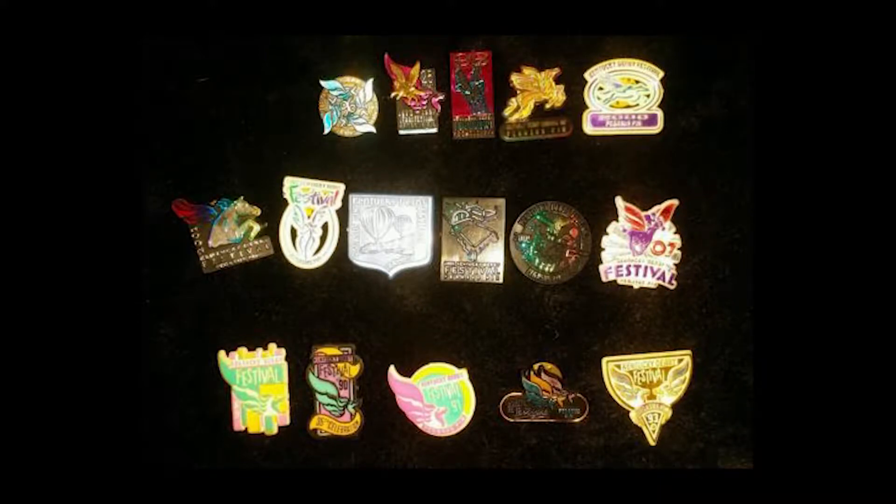They've always been plastic. The first one was in 1973. We've had at least one every year since then; there were some years that we had multiple colors — you could have as many as five. There's a huge collector's market out there for them. That first year they sold for a dollar; now they're six dollars at retail or seven dollars at the gate when you go to events.